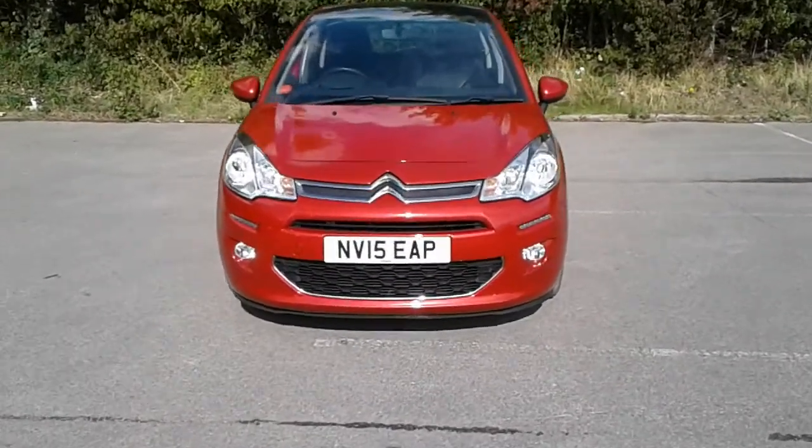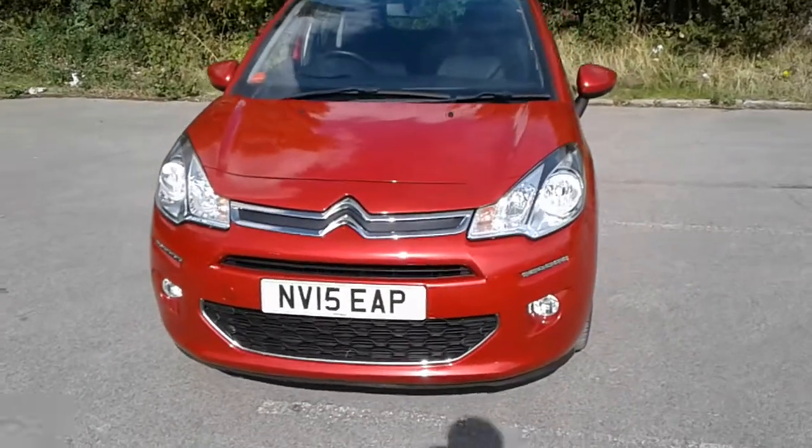Welcome to Citroen at Pentagon Lincoln Triton Road. Here we have a 2015 Citroen C3.